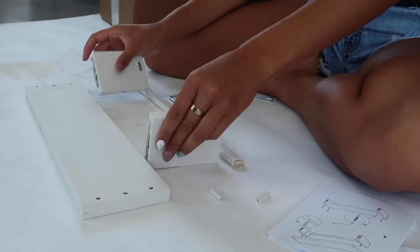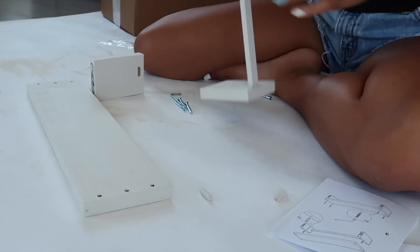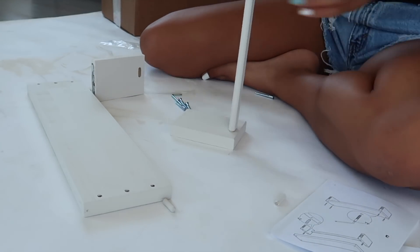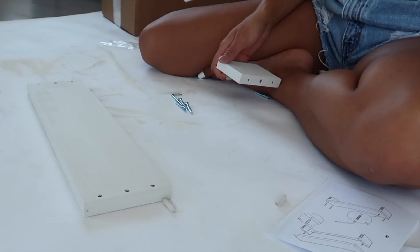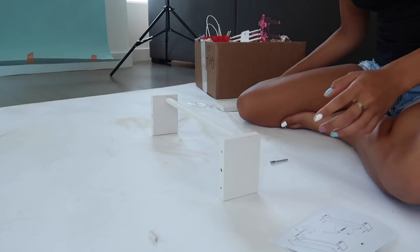So in these clips I am just assembling this shelf. Honestly it's pretty easy if you just follow the directions that come with the shelf. Enjoy this time-lapse of me putting together this shelf.